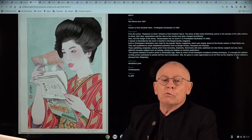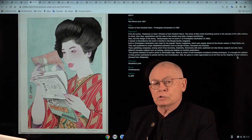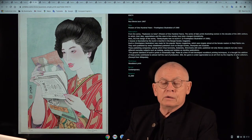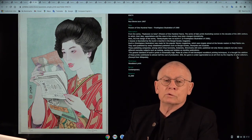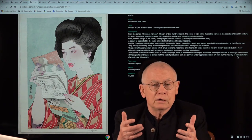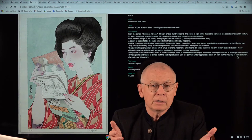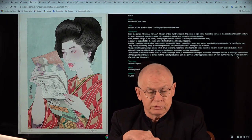Today worldwide renowned and established, and one of the leading — if not the best — printmaker of the so-called Mokuhanga art movement. Mokuhanga stands for woodblock print, and Mokuhanga is a worldwide movement of printmakers who use this old Japanese style to make art prints.